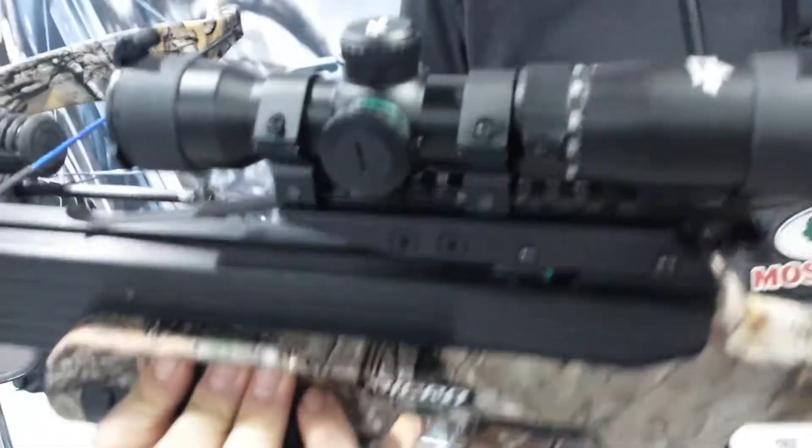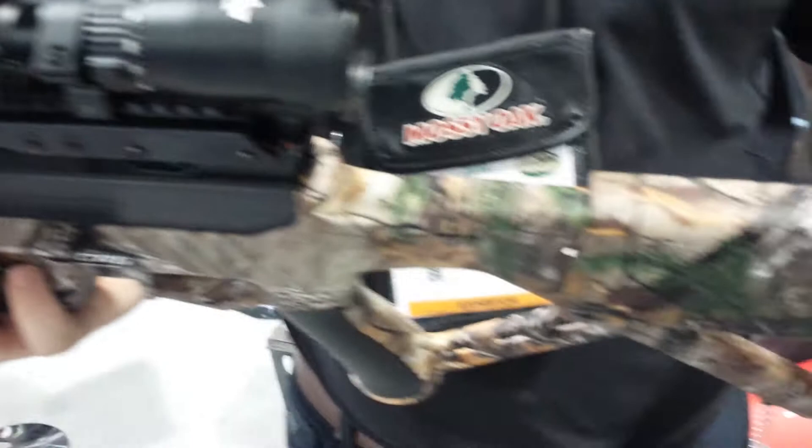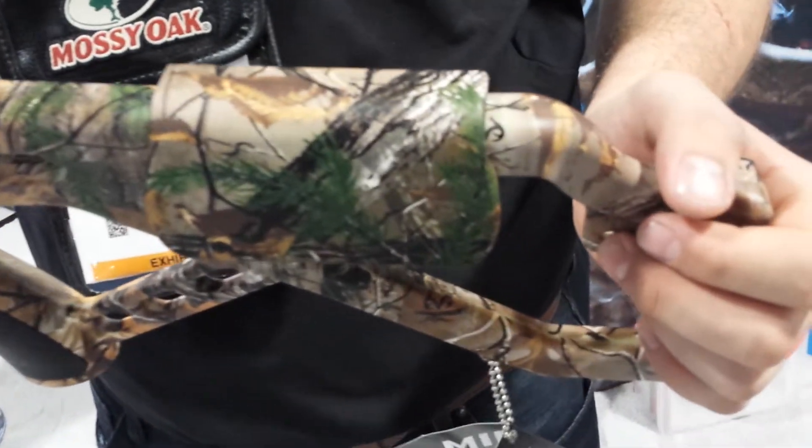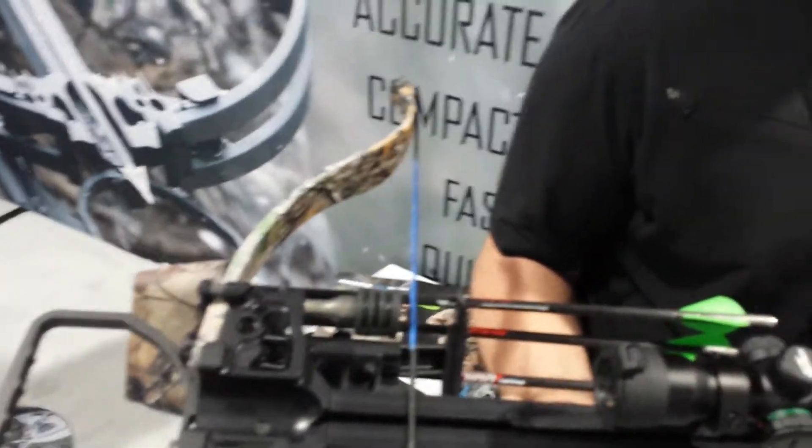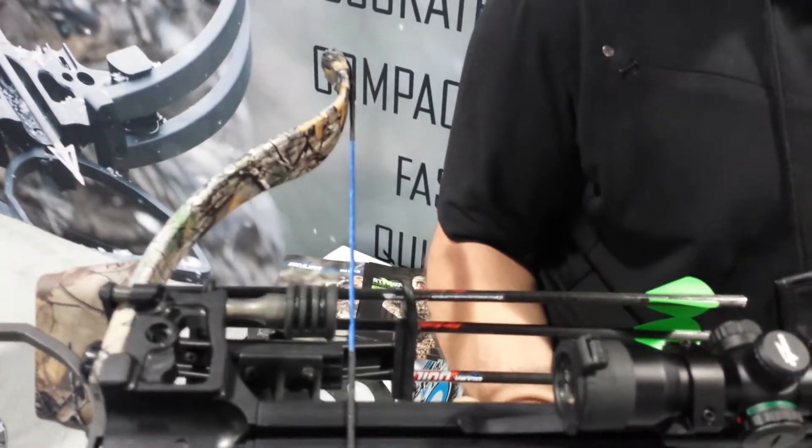This is the most compact recurve on the market. With Gen 2 technology and the limb set, we're able to make this crossbow a lot more narrow, more efficient, and reach speeds of 355 feet per second.